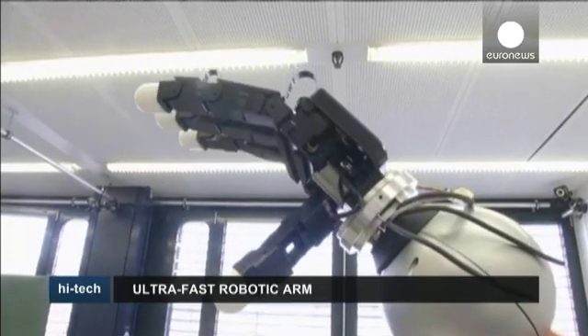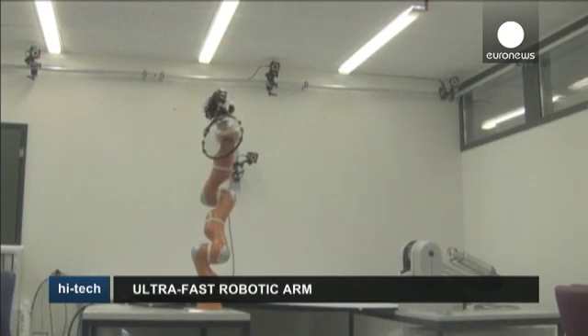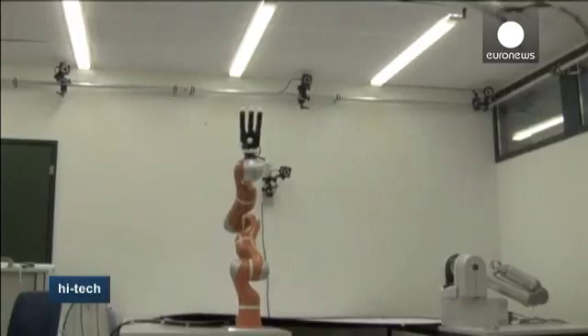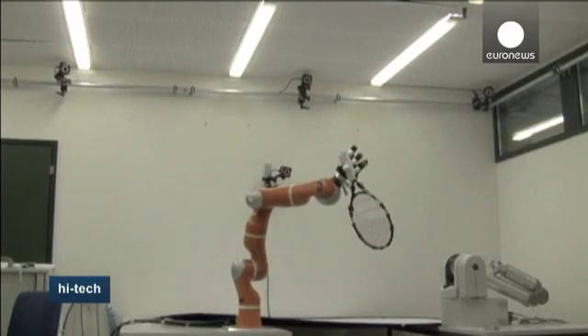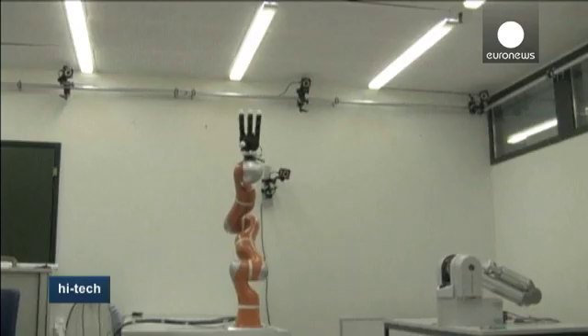This is how it works. Cameras allow it to see what's coming its way. Based on the information, the arm's computer produces a mathematical model to represent the object's course. The robot then changes position extremely quickly in order to grasp the object thrown in its direction, like a tennis racket, a ball, or a water bottle.